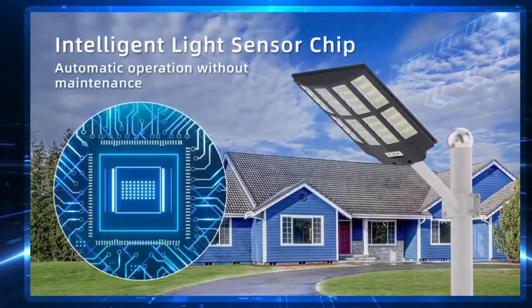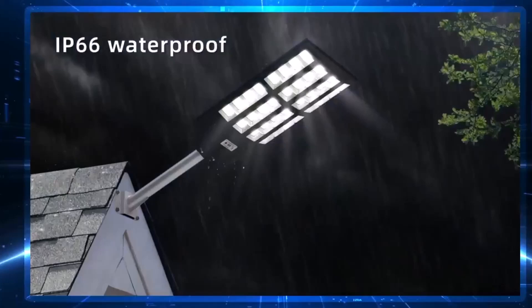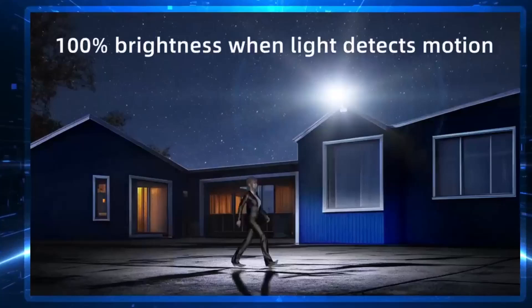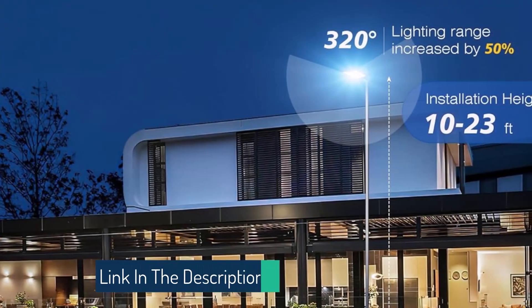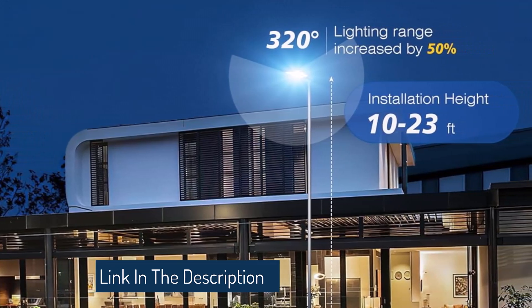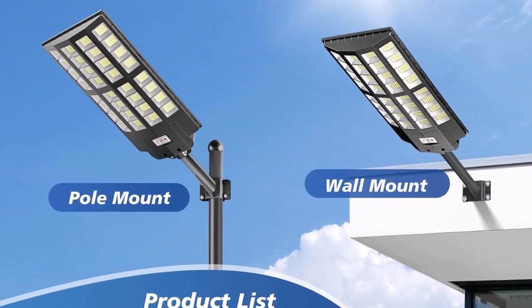One of the standout features of the ANT solar street light is its energy efficiency, powered by a 23.2V 1,000 milliamp-hour battery with a lifespan of over 50,000 hours. This light requires no extra hard wiring, saving on installation and maintenance costs. The motion sensor and remote control capabilities allow for customized settings and energy-saving modes, optimizing performance and prolonging its runtime.